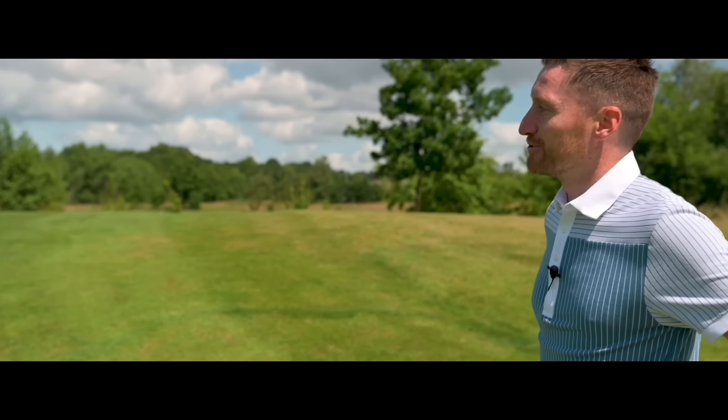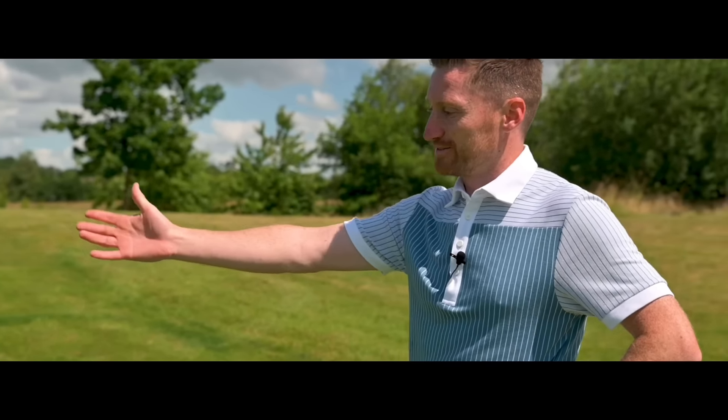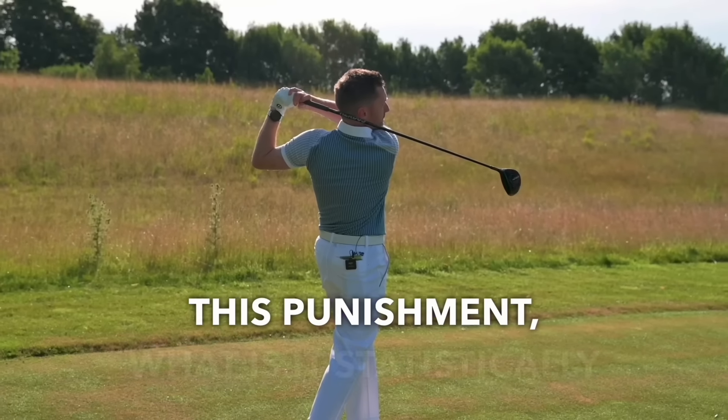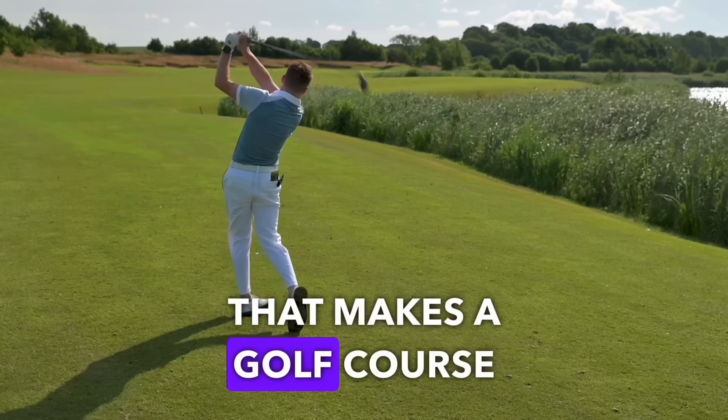Right guys, you're in for a treat. You've clicked on it, you've seen the title, you're going to get exactly what you've come for today. I'm going to get some pain. This is Rockliffe Hall — statistically the hardest golf course in England, in the United Kingdom, and possibly in Europe. This place has a course rating of 79.